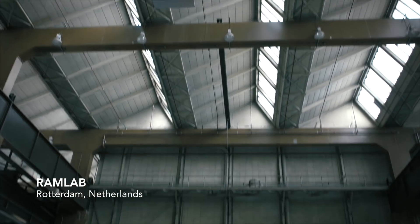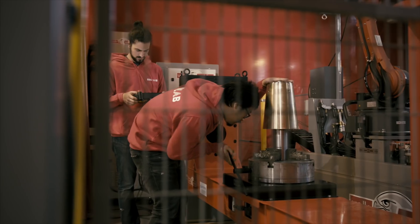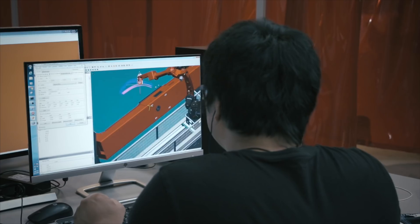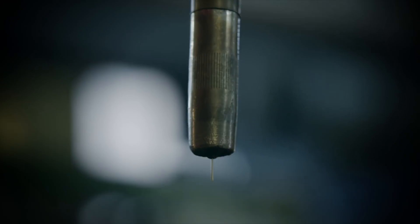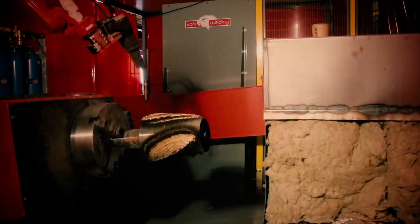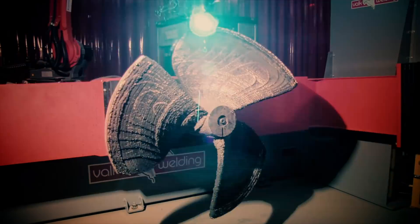Meanwhile, specialists at RAM Lab in Rotterdam started tests to ensure the WAAMpeller would be strong enough for the job. Through different material tests and prototypes, the building strategy was finalized. In September of 2017, everything was set to start the production. By printing a total of 2.6 km of nickel-aluminium bronze in 298 layers, RAM Lab created the WAAMpeller in one go over just a few days, printing around the clock.